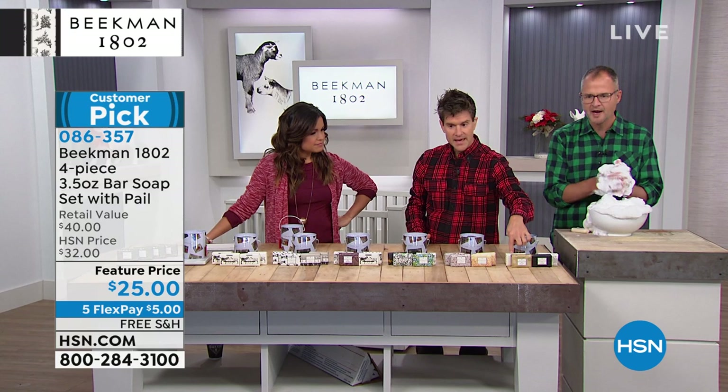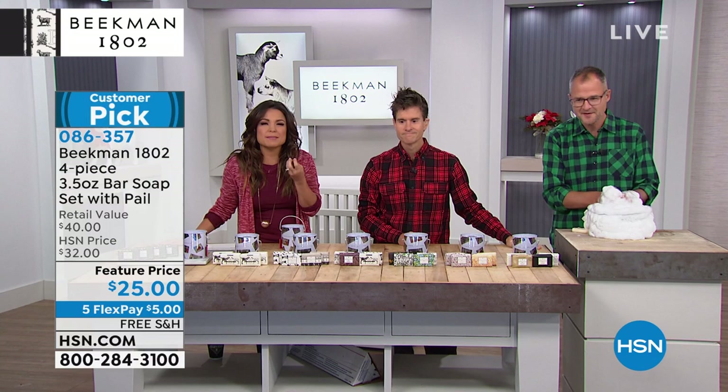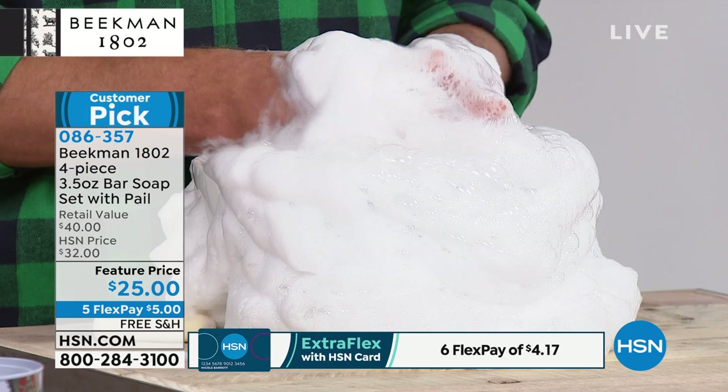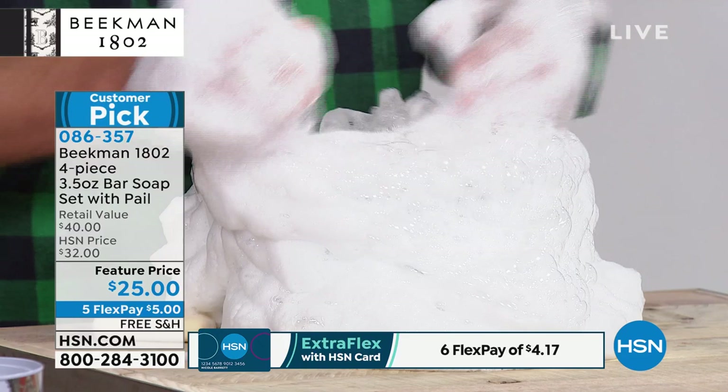Let's talk about why this is where it all started. The lather you get is the creamiest, most decadent lather from a bar soap — it's like whipped cream. This is the goat milk difference. Goat milk has the same pH as human skin, so it's not stripping your skin; it's keeping it in balance, super hydrating, and super moisturizing. Milk has amazing vitamins for your skin and lactic acid, which is a gentle exfoliant. And just as important as what we put in are the things we don't — it's why we got the Clean Beauty Seal.